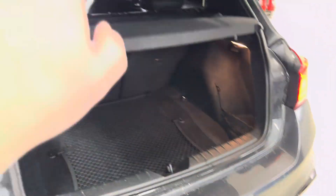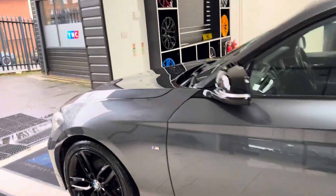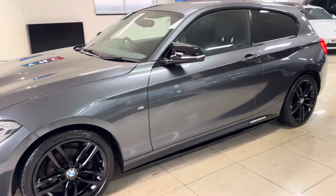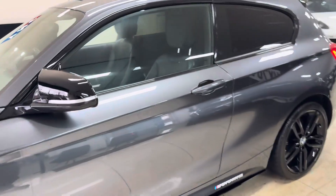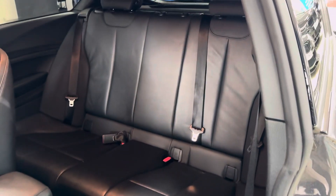Nice big boots on as you can see there. You do also get folding rear seats. Around at the passenger side, you'll see it's in good, nice, neat, tidy, clean order. Mineral gray always does look very well on the one series hatchback. This one has got the option M highlight leather, and in the back you have got the 3C isofix rear bench. This one is a seven-speed auto.